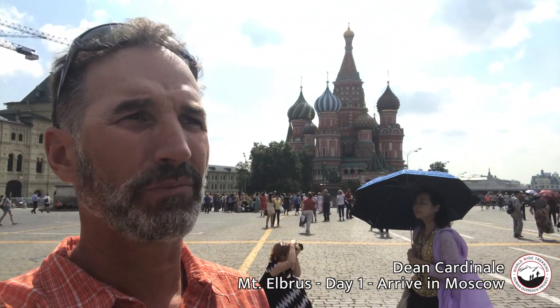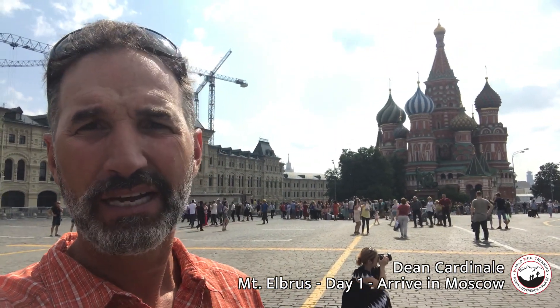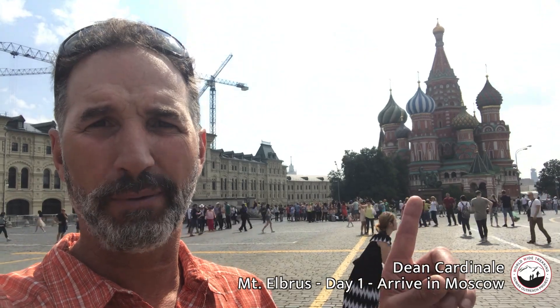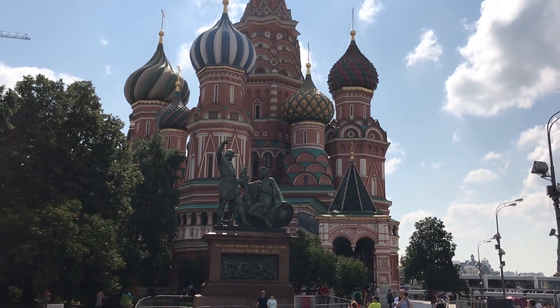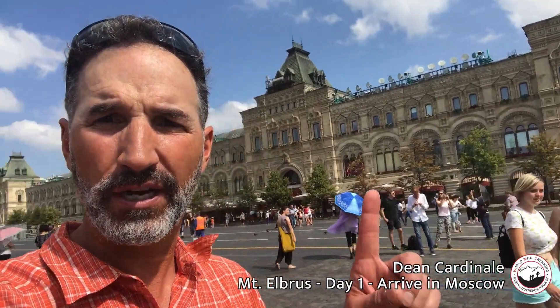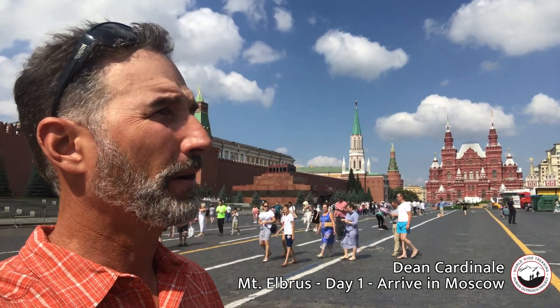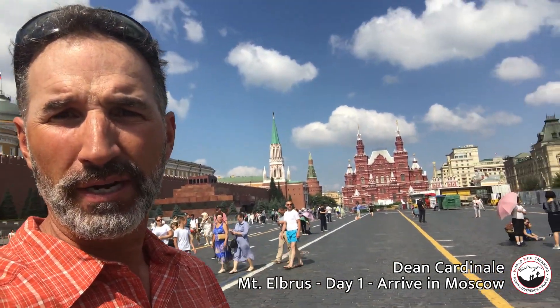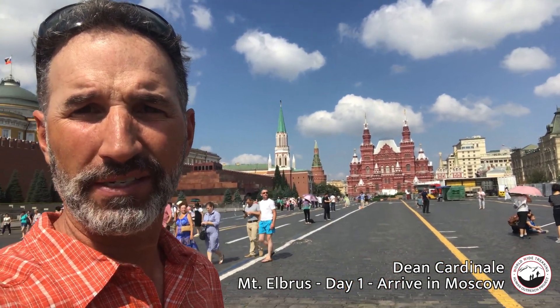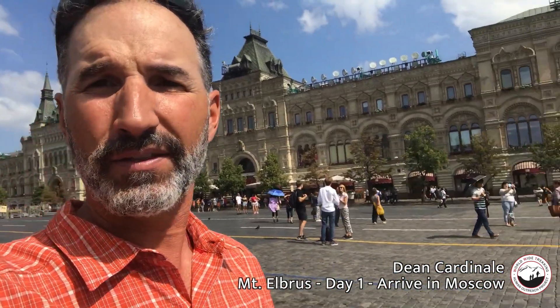Our first day here we do a city tour — basically a jet lag day in case the bags are delayed. You can see St. Basil's Cathedral here; I'm in Red Square. The GUM here is this large state building they've converted into a department store.